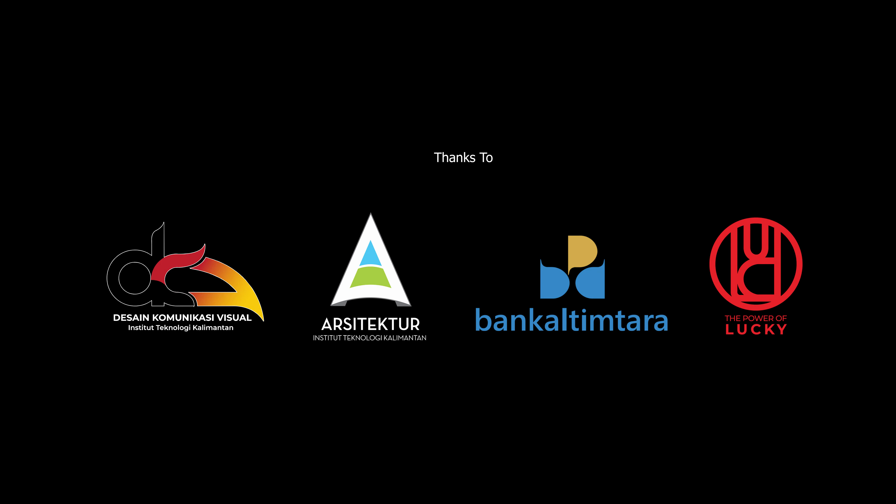Logogram terdiri dari akronim PPU dengan motif gulungan ombak yang melambangkan kawasan yang didominasi oleh pesisir. Pada akronim PPU, huruf P pertama mempresentasikan motif tradisional masyarakat PPU yang dikemas dengan warna dominan kuning emas, yang berarti masyarakat PPU akan terus menjaga dan melestarikan tradisi dan budaya sebagai simbol dan identitas daerah.